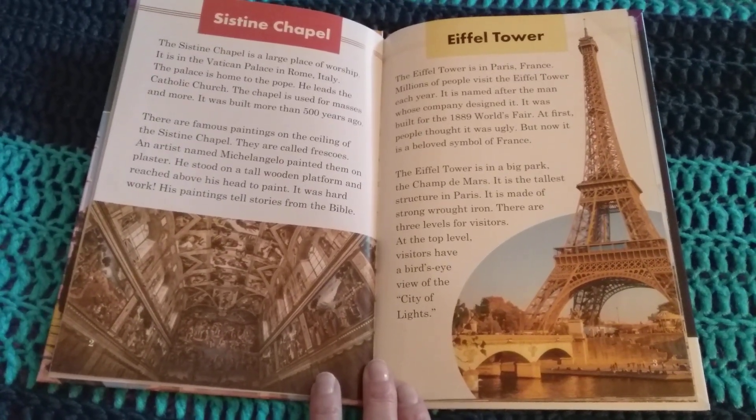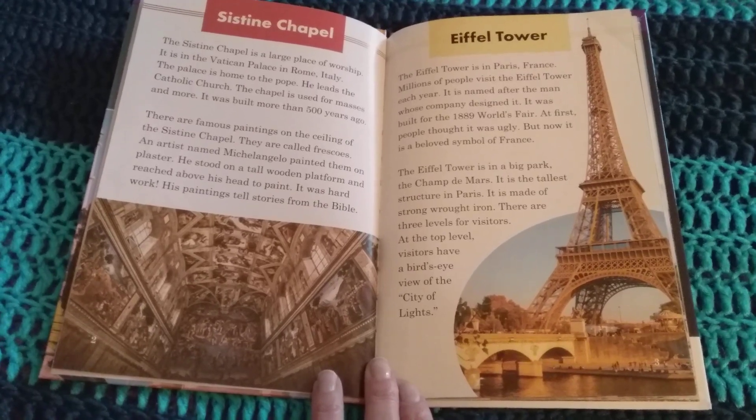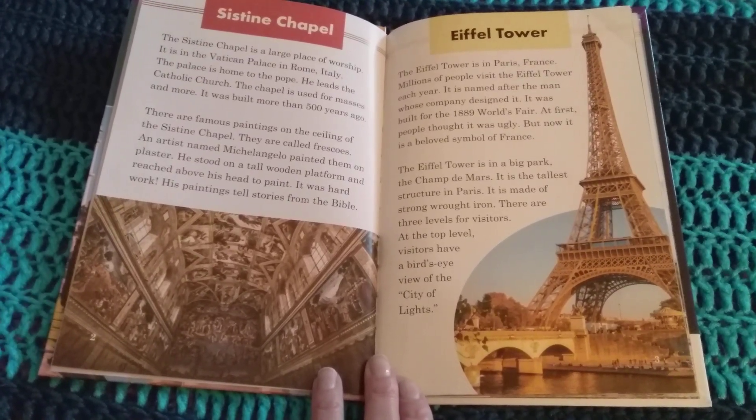It is made of strong wrought iron. There are three levels for visitors. At the top level, visitors have a bird's eye view of the City of Lights.